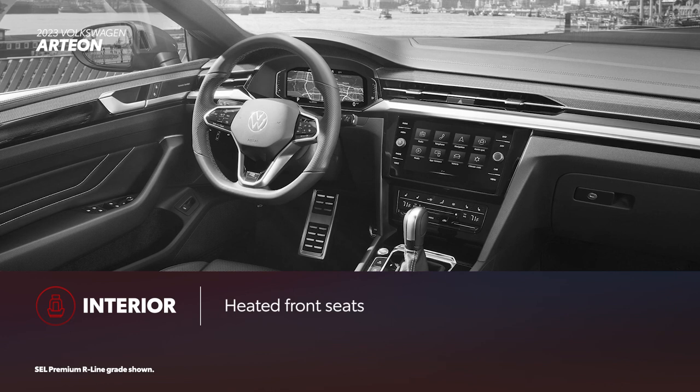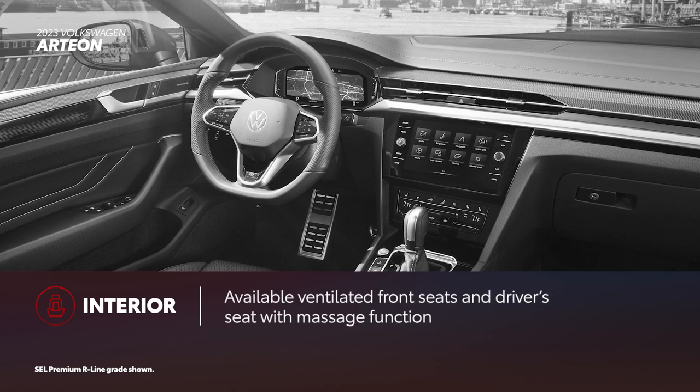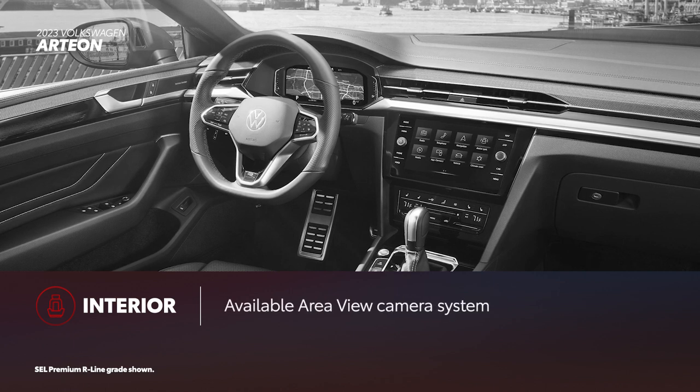Arteon includes standard heated front sport seats and 3-zone automatic climate control. Moving to higher grades adds ventilated seats, a massage function for the driver's seat, heated outboard rear seats, and the area-view camera system.